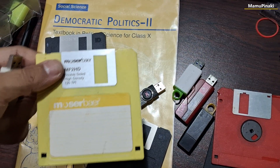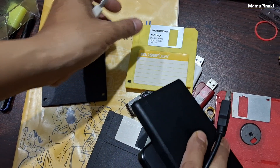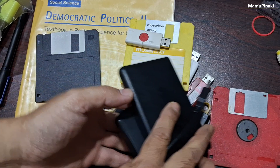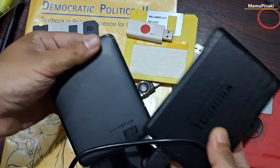In 2012, Western Digital announced the first 2.5-inch 5mm thick drive and the first 2.5-inch 7mm thick drive with two platters. As of 2020, SSDs started to compete with HDDs.